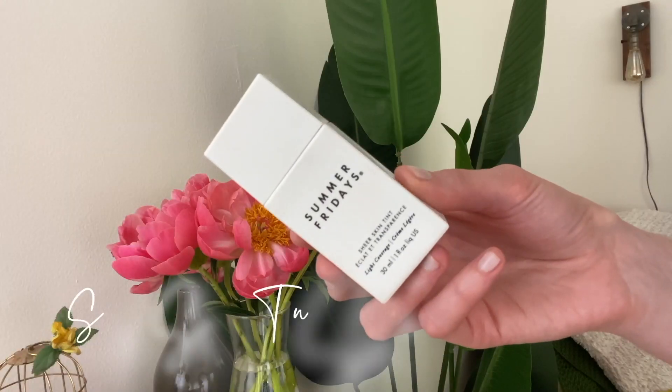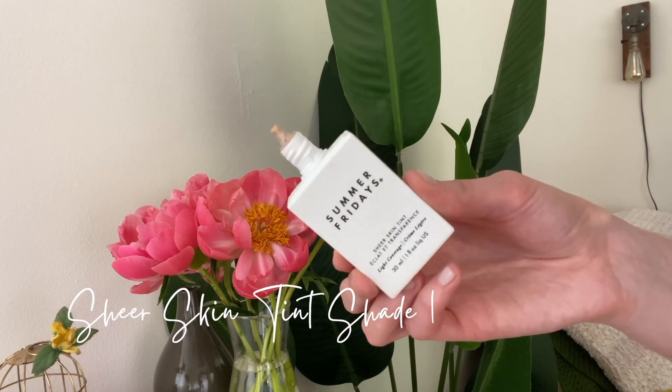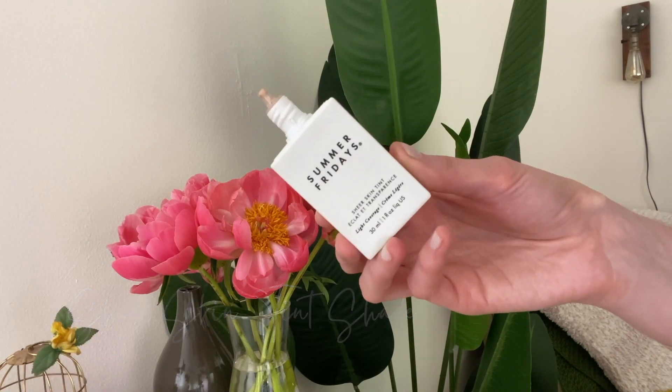It has a little bit of luminosity to it, so it's not totally matte. I've been using the Summer Fridays Sheer Skin Tint Light Coverage in shade one. I was a little worried about this being too deep for me — they don't have a really pale shade. I can make this work, that's not what I typically love to do, but I can. I'm applying a few dots of this; it does have a nice pink undertone. I wish it was a tiny bit lighter in tone, but it's not awful.